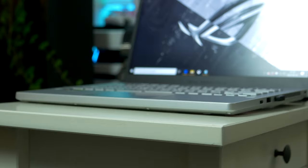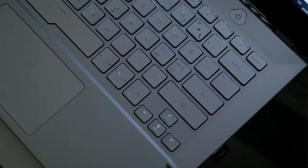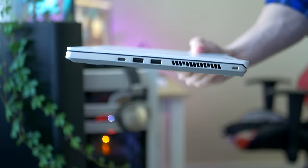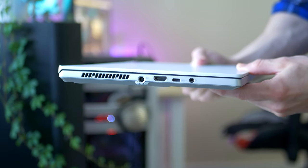The G14 comes in two different colors — black and white. If you're planning to game late at night, I recommend picking up the black variant, as the white one I'm demonstrating on comes with white keycaps, making the LED lighting very hard to see. The black keyboard fixes that. As for I/O, we're getting dual USB Type-A ports and dual USB Type-C ports, plus an HDMI 2.0, but unfortunately there is no Ethernet port. But still, overall, this is pretty good.